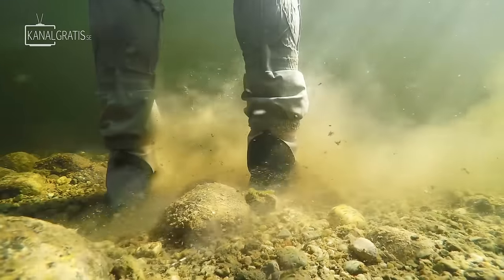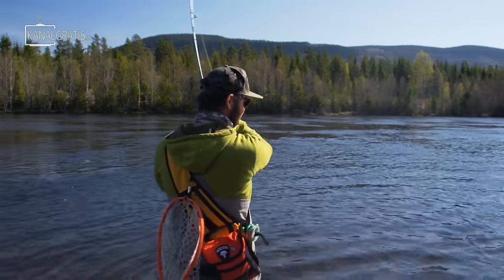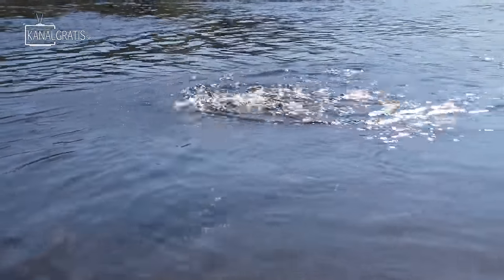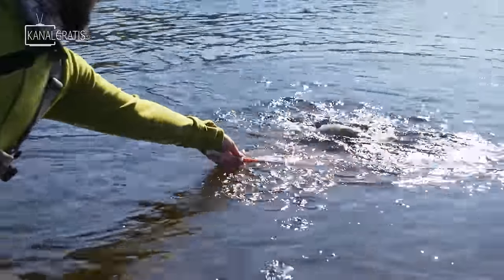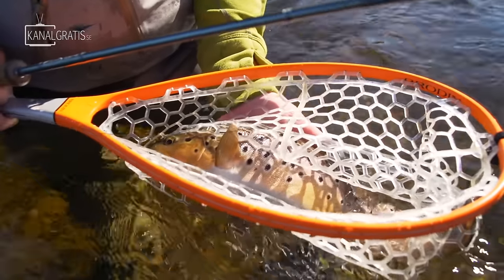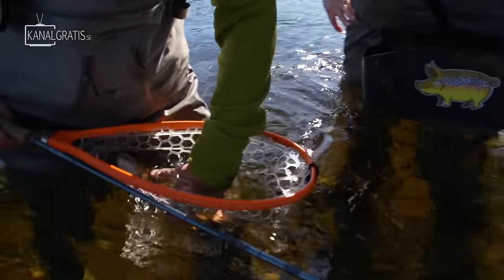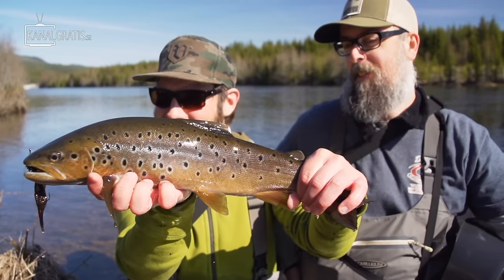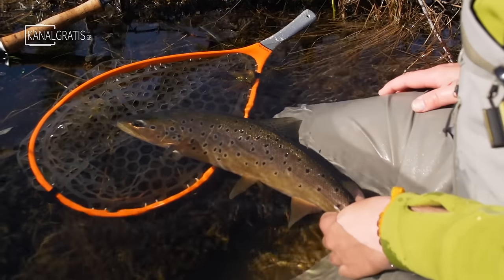I finally found something hooked into something — I have no idea what it is yet, but it was a solid strike. It's a beauty! Look at that! That's a proper fish. Look at the colors on it, it's almost like orange. We are on! This is the first one and it's a real beauty. Look at this beauty, it's a proper Rena trout. They are almost orange, copper in color with big spots.